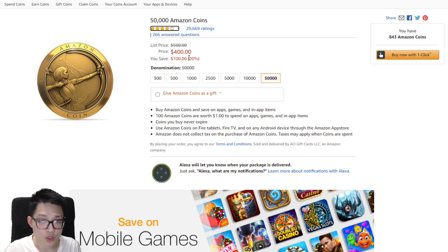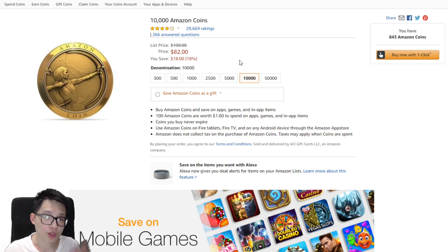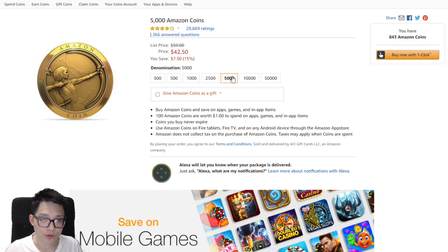At the 50,000 coins tier you get 20% off — you save a hundred dollars, spending 400. If you don't spend 400 in one go, there's a hundred dollar option where you're only paying 82 dollars — an 18% discount, saving you 18 bucks, which is still very good. The discount does go down as the price point goes down.